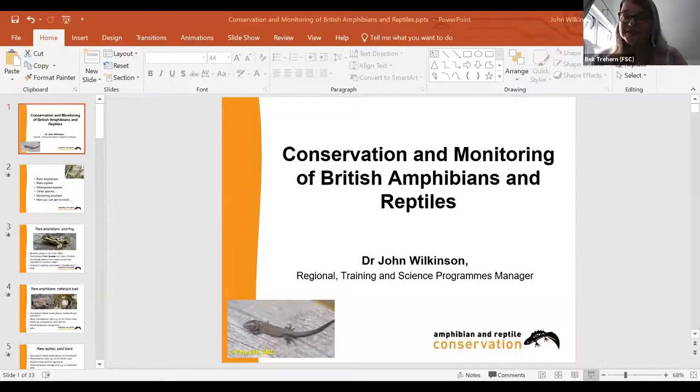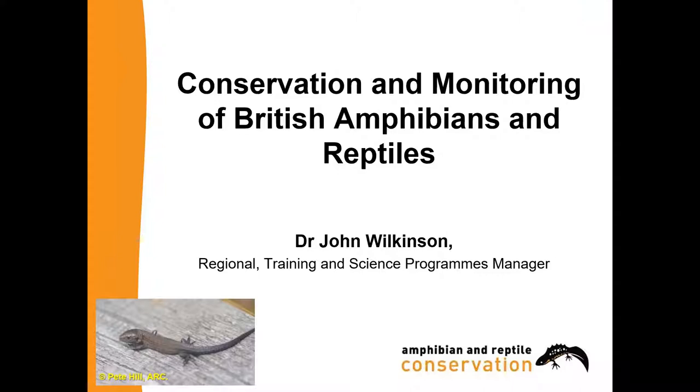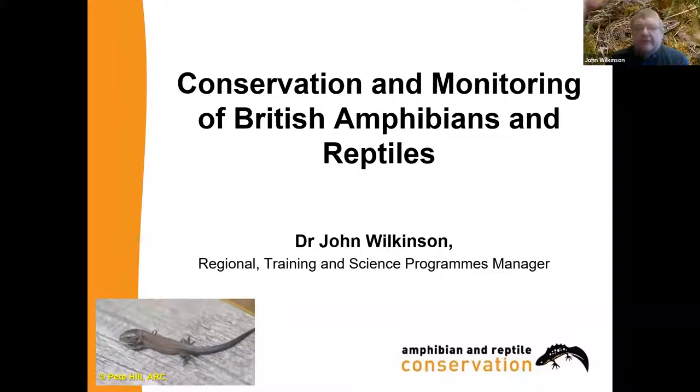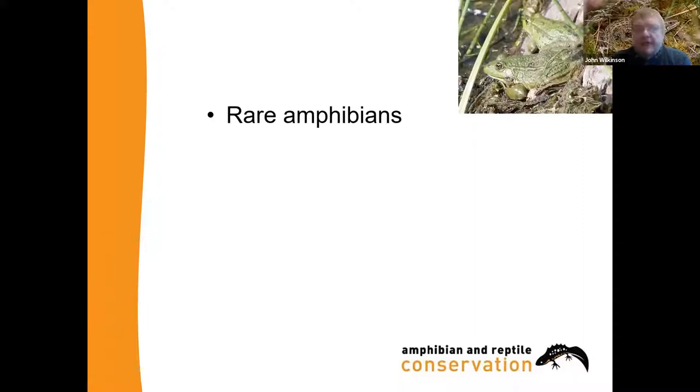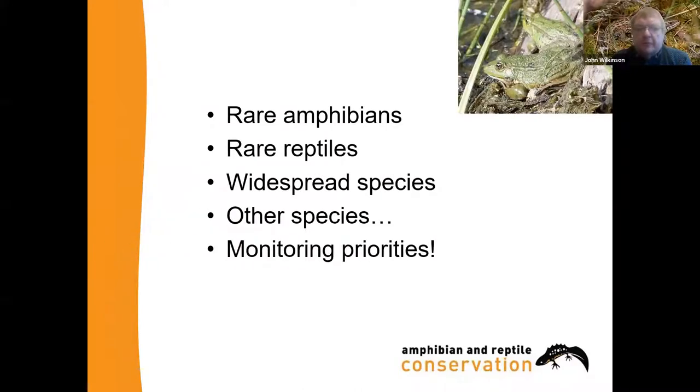I'd like to hand over to our speaker for today, John Wilkinson from the Amphibian and Reptile Conservation Trust, who is going to be talking to us all about their new monitoring project that they are just launching. This talk is called Conservation and Monitoring of British Amphibians and Reptiles. We'll be looking at various species starting with rare amphibians, rare reptiles, some widespread species, and what the priorities are for monitoring, and finally how people can get involved.